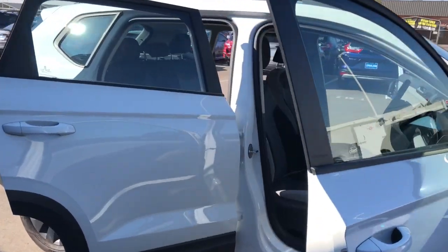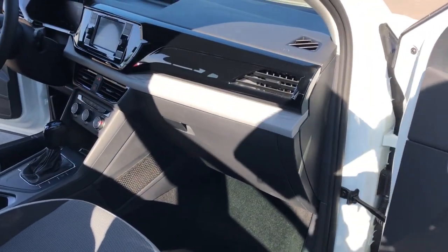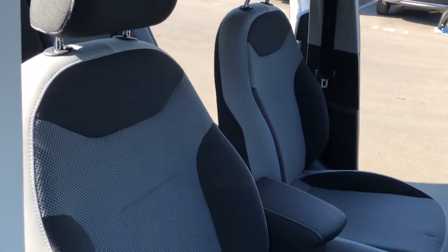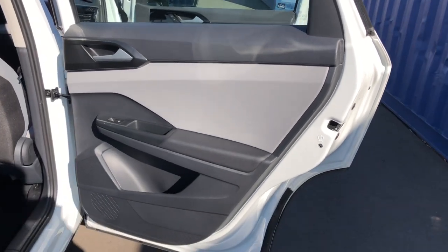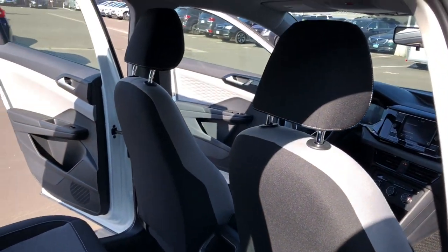These are just some of the great options this vehicle comes with: keyless entry, four-cylinder engine, backup camera, keyless start, iPod and MP3 input, Wi-Fi hotspot, electronic stability control, aluminum wheels, rear spoiler, and 8-speed AT. This vehicle offers the rides you want and the value you need.